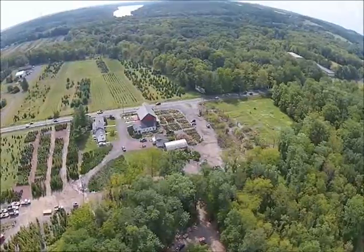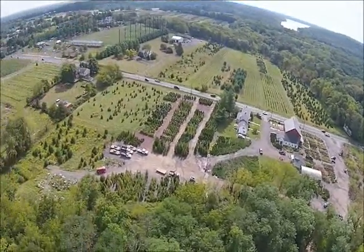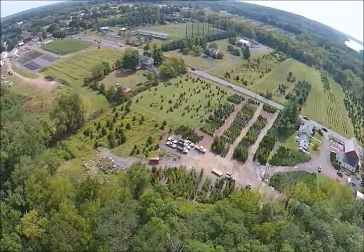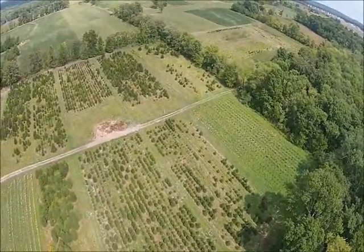We have lots of trees on display in this display yard that you see here that we're zooming in on. We have a fleet of trucks to deliver and we have lots of fields in the back of our property.